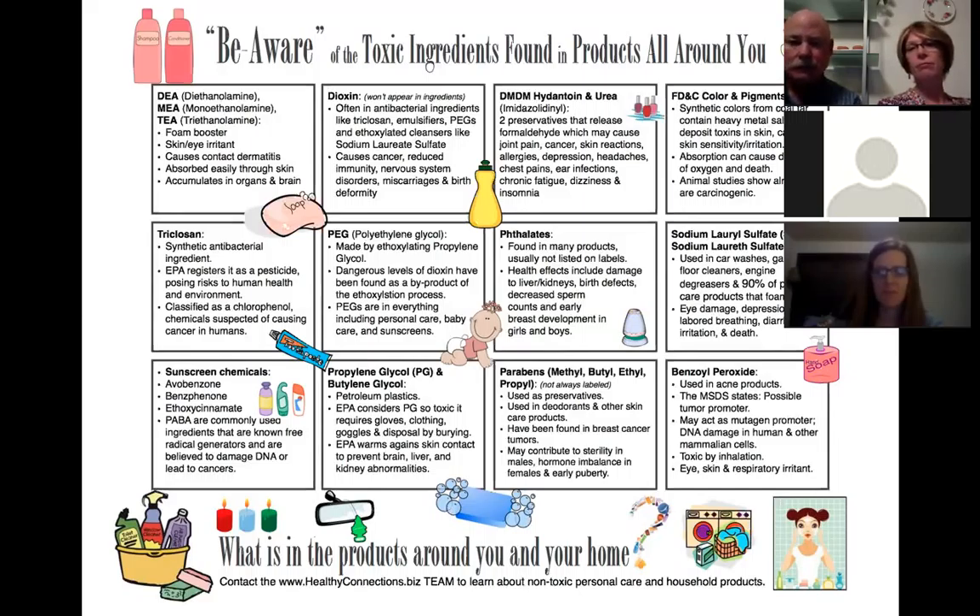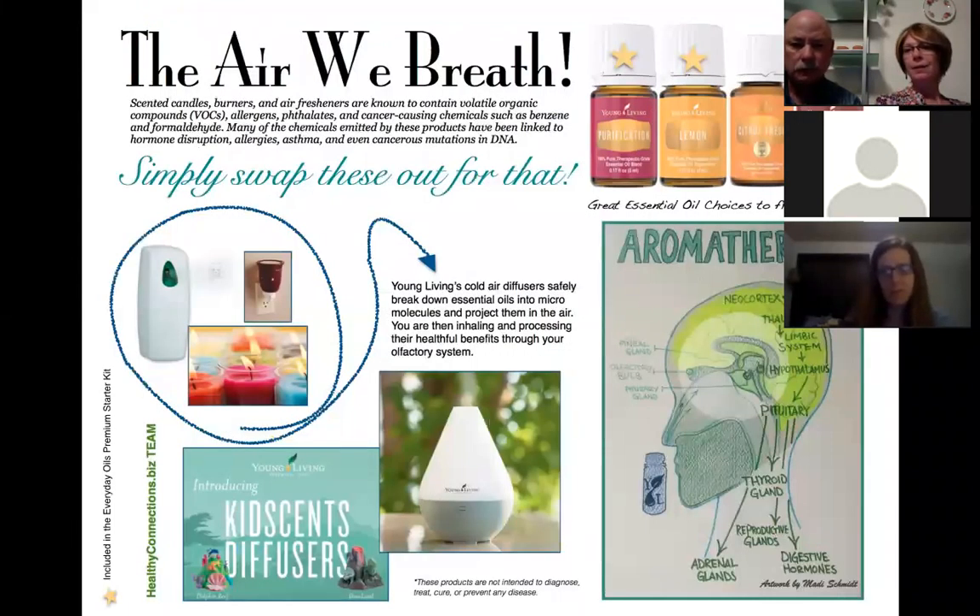Sodium laureth sulfate is more concerning — a byproduct of making the chemical is actually a carcinogen according to California and the FDA. The FDA highly encourages manufacturers to remove it, but it's not required by law. It's also very irritating and is found in a lot of cosmetic and toiletry items throughout the house. The small amounts of potentially poisonous chemicals you're putting on your skin every day are something most people are just not aware of.